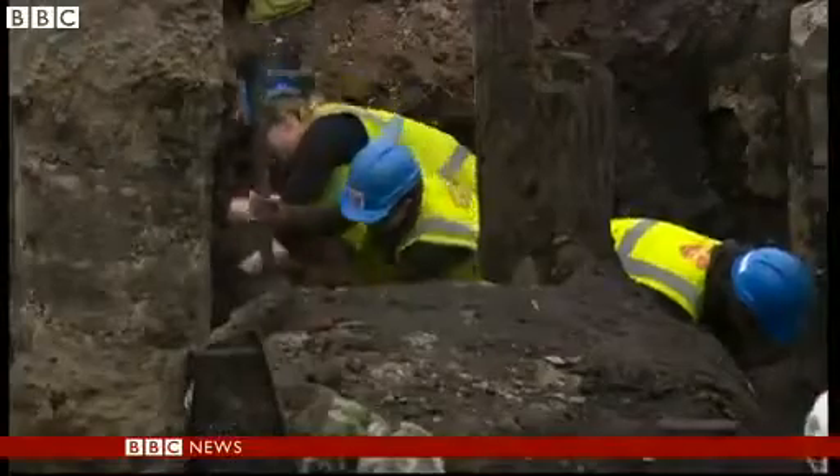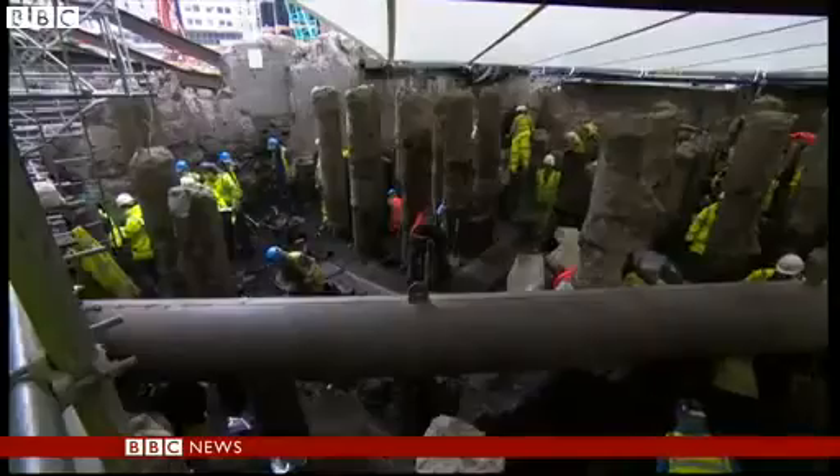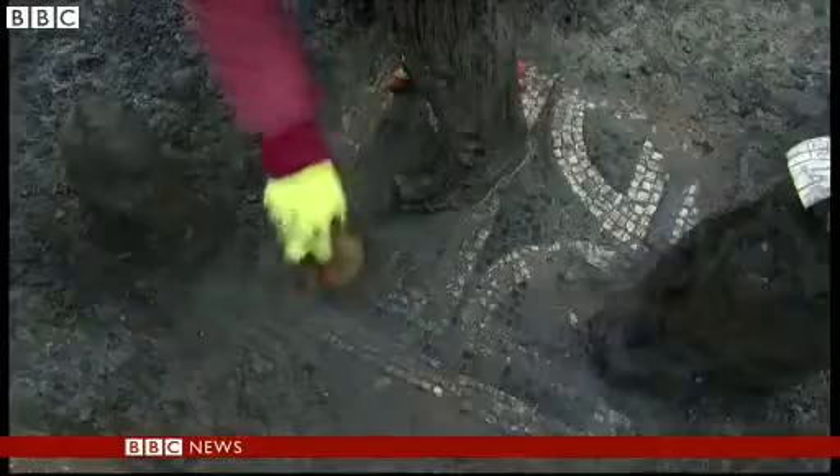From deep beneath the dirt, the history of Roman Londinium is slowly being unearthed. Don't be fooled by the columns — they're concrete, from the 1950s. It's what lies beneath that's excited archaeologists.